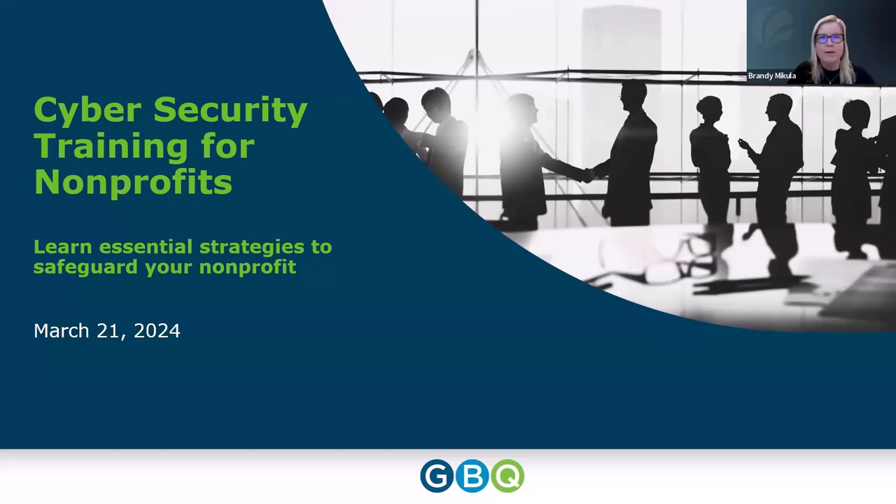Welcome to Maynard Kostertzen's Nonprofit Education Series, Cybersecurity Training for Nonprofits. A few housekeeping items: this session is being recorded and everybody will be muted, but if you have questions throughout the webinar, please type them in the chat. I'll be monitoring that and we'll have time during or at the end to answer your questions. I'd like to introduce our speaker today, Doug Davidson, Director of Information Technology at GBQ.